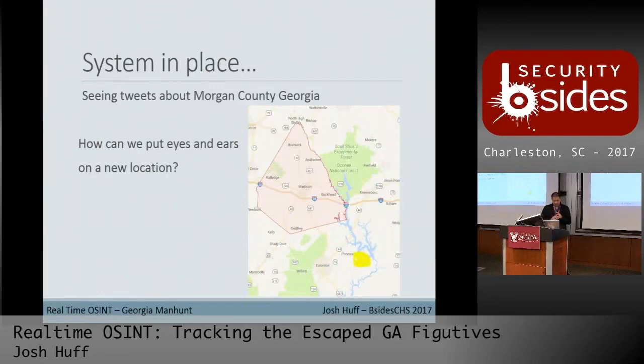Now that we've got the system in place, the next step is to try to put eyes and ears on locations of interest. In the stories that were popping up, we started to see Morgan County, Georgia as a place of interest — a lot of police activity was reported there. The yellow spot is where the bus situation happened, and Morgan County is the highlighted area.